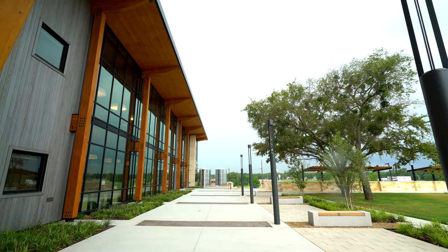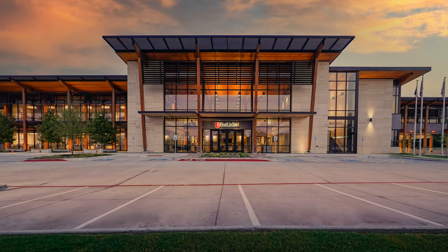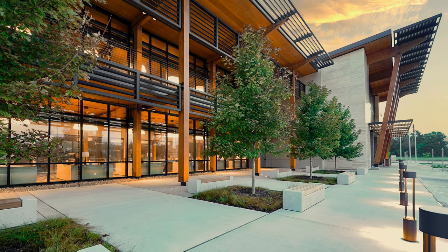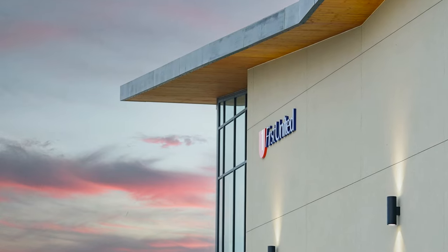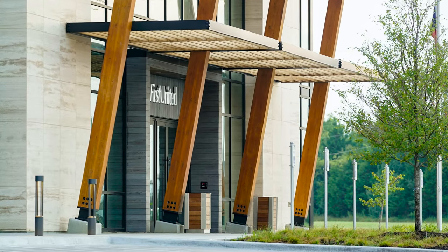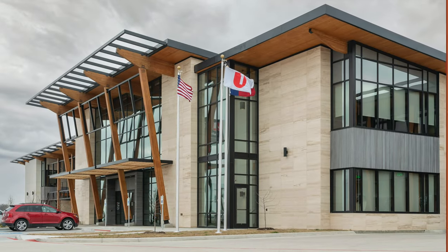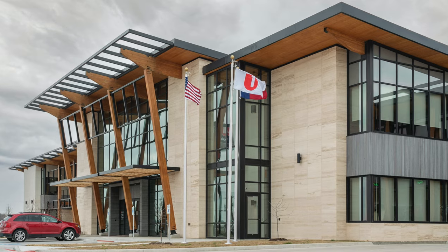Thank you so much for your time showing us around this amazing project today. My pleasure. Thank you.